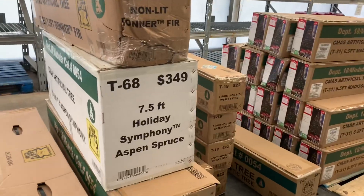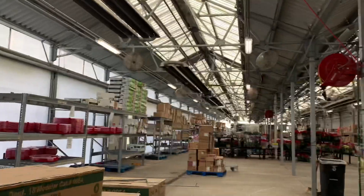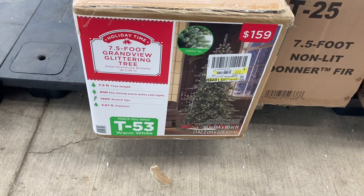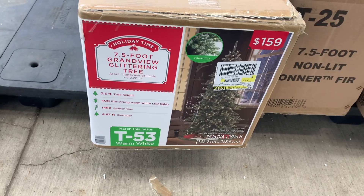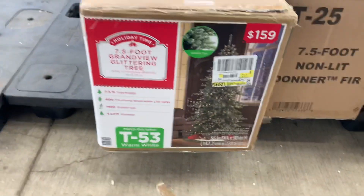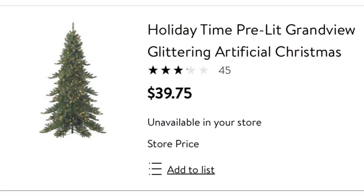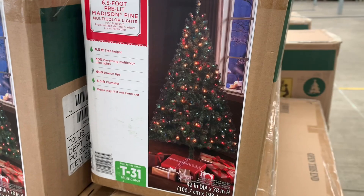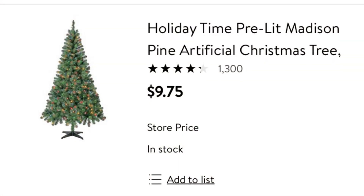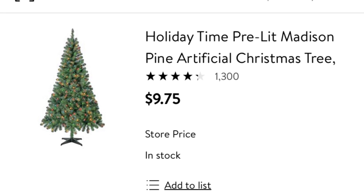Before heading to the register, I'm looking around for more clearance items. Back in the lawn and garden section, this is where all the leftover Christmas trees are. This store has a pre-lit Christmas tree originally priced at $159 — I'll show you exactly how much it's ringing up at my local Walmart. They also have another Christmas tree here. Look in the lawn and garden section for Christmas trees on clearance.